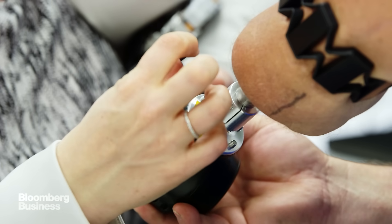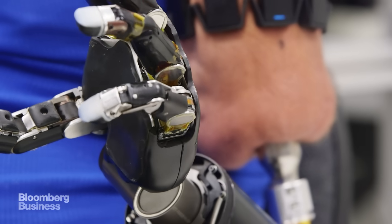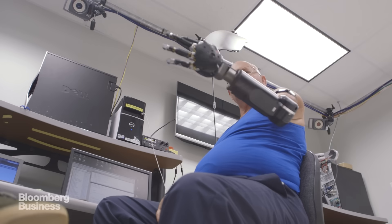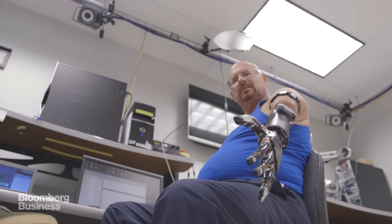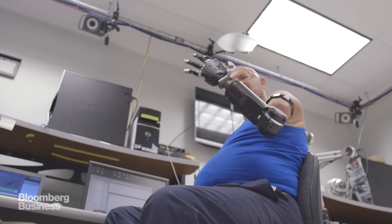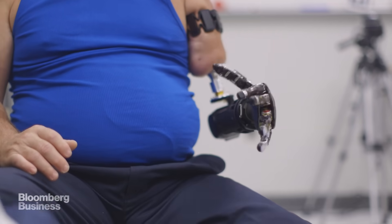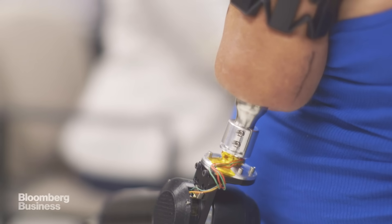This is the first time that we're attaching a prosthetic device to an implant that protrudes out of his skin and allows the prosthesis to actually be physically attached to his skeleton. I had a problem with all the arms that I was working with — I was having skin breakdown on my stump. With osseointegration, you don't have to worry about the suction on the stump. It connects directly to the implant, so you can continue wearing it no matter what.